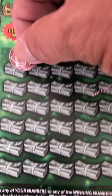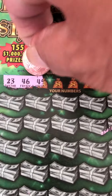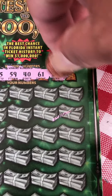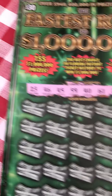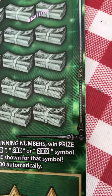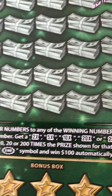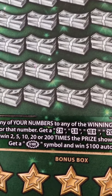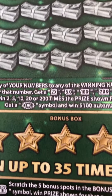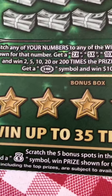The winning numbers are: 23, 46, 45, 59, 40, 61, 29, 54. Now we're looking for multipliers: 2x, 5x, 10x, 20x, or 200x. You can also get a $100 dollar symbol, and if we find a money bag we get the bonus. Let's start guys!